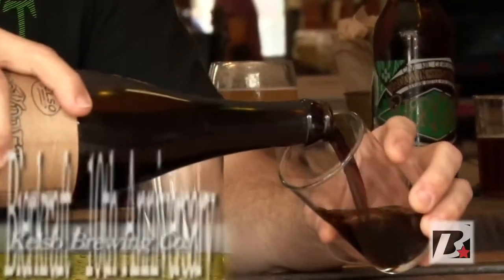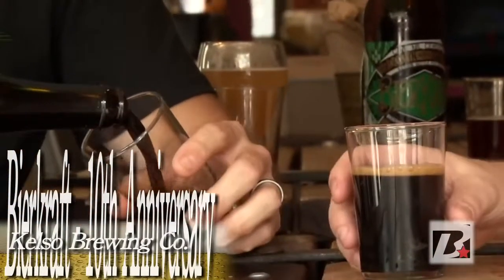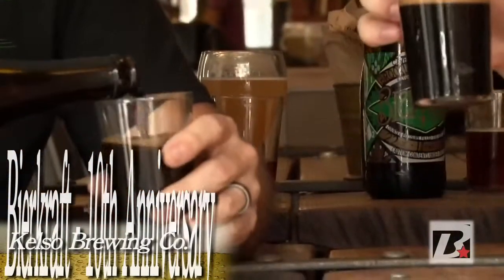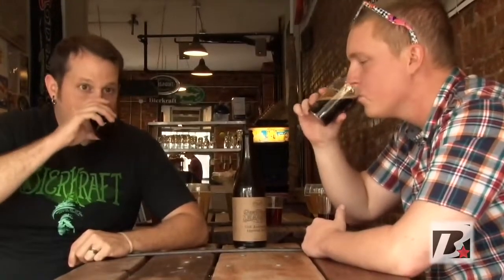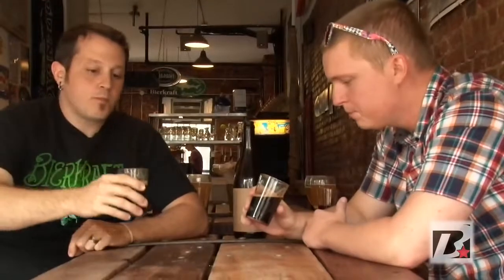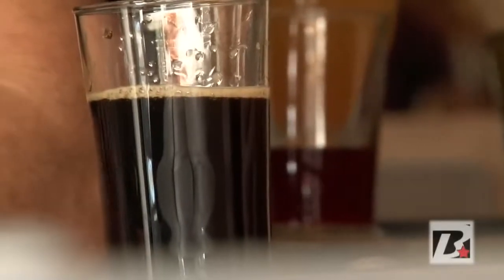Oh, wow. I mean, she's dark — she's really dark. She's big, with a tan head. Look at that. That is pretty serious. Congratulations on 10th and 11th — cheers. Boy, you taste that maple in there. It's so smooth. It's ridiculous.